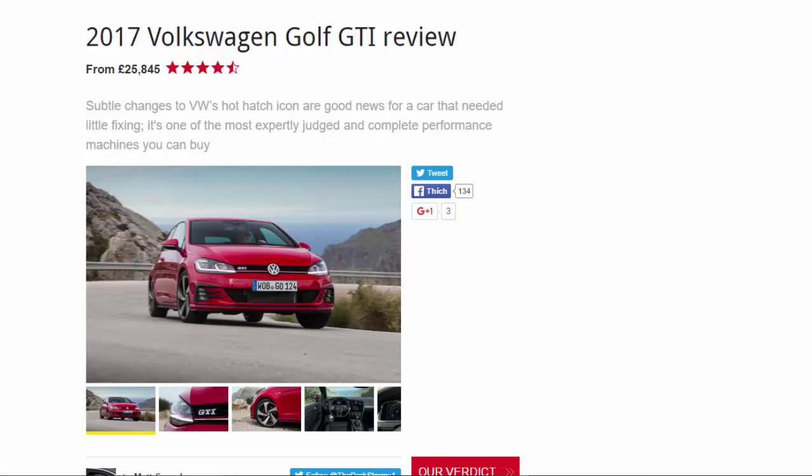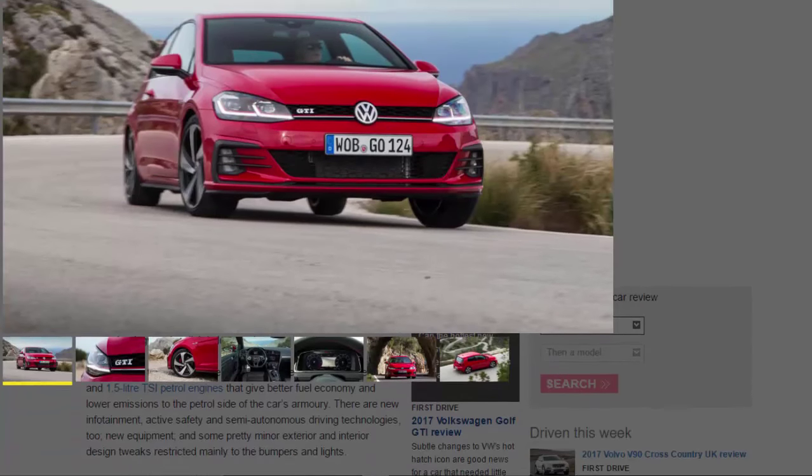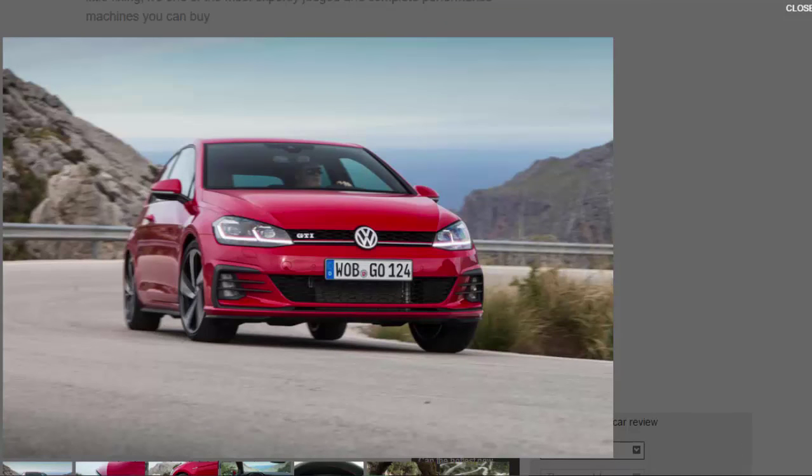2017 Volkswagen Golf GTI review, from £25,845. Subtle changes to VW's hot hatch icon are good news for a car that needed little fixing. It's one of the most expertly judged and complete performance machines you can buy. This is the facelift version of the 7th generation Volkswagen Golf GTI — VW's European outright sales champion hatchback — which has just received new styling, new engines, new in-car technology, and a slightly lower price.